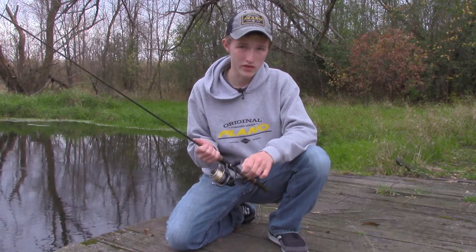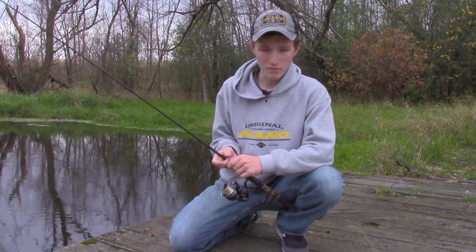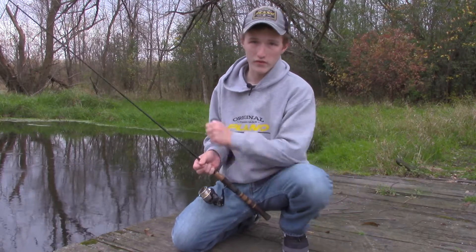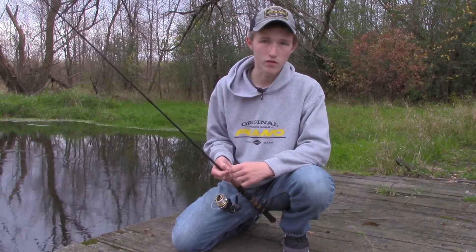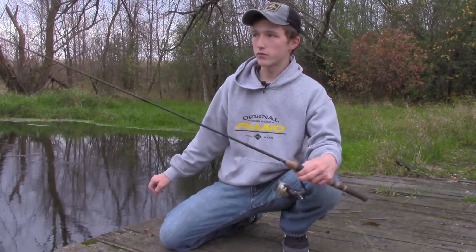If you're using a lighter rod — and I'll get into the importance of having a sharp hook when you're using a lighter rod — the way they sharpen their hooks allows for a quicker and faster hook set, so you just get a better hook set overall.